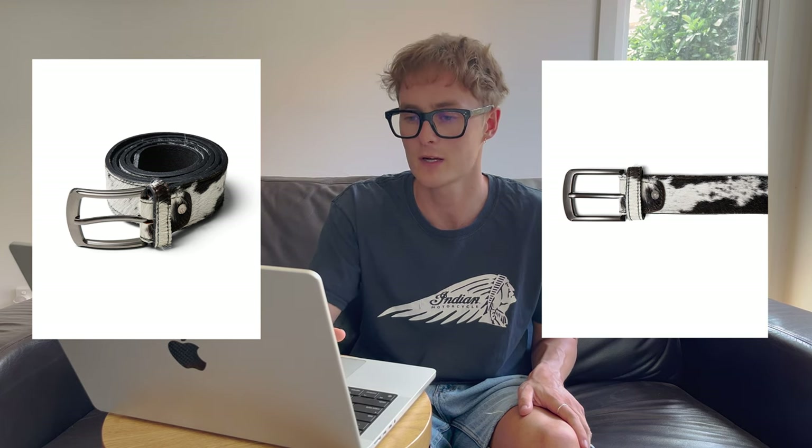Next is the Mutimet cowhide belt. This is a bit of a mixture between those two Dries Van Noten belts. The buckle is a bit more dressy in shape, but the print is much more pronounced — you can see the texture of the cowhide, it's much furrier and easier to see, which I really like.